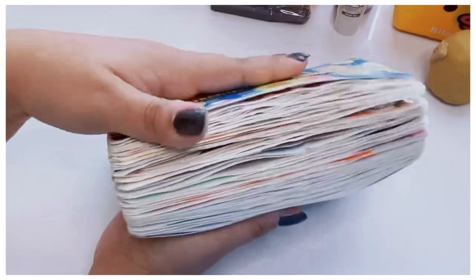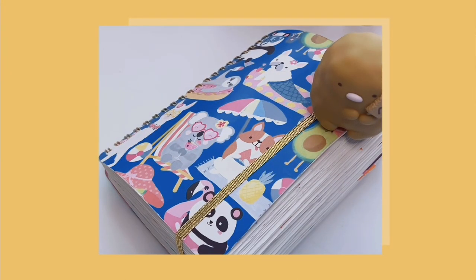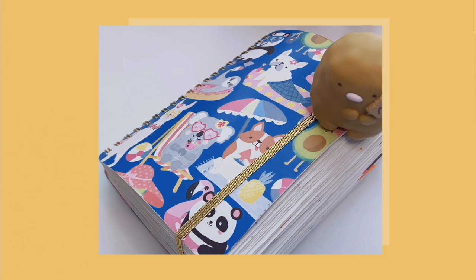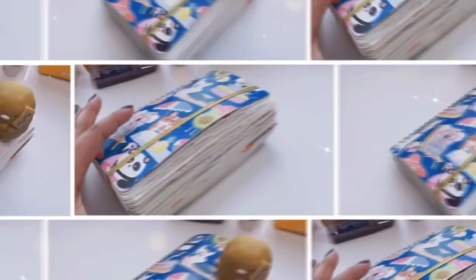That is the flip through for today. I hope you enjoyed this video — please let me know down below which spread was your favorite. If you have any questions about where anything is from — washi tape, scrapbook paper, stickers — just leave a timestamp and I'll get back to you. Don't forget to subscribe if you want to see more videos like this or more hauls. Turn on notifications so you don't miss future uploads. My TikTok and Instagram are in the description. Thank you for spending some time with me — stay kawaii and I'll see you next time, bye!